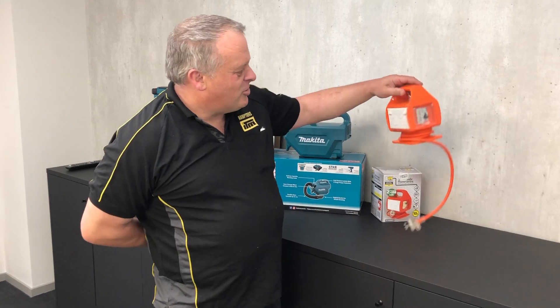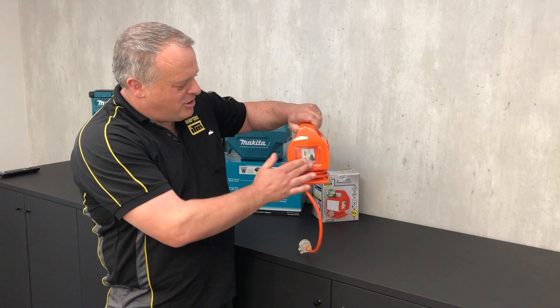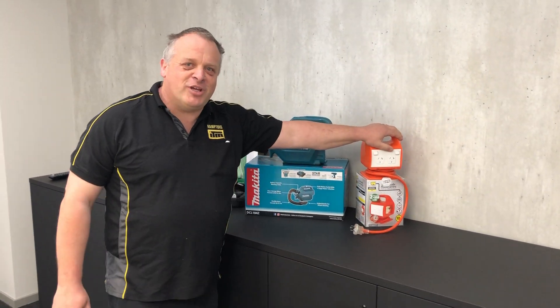Firstly, we've got a nice little 4-port power adapter with USB on the side, so you can plug your charger in and charge your phone up. Brilliant for your caravan, brilliant for your camping.